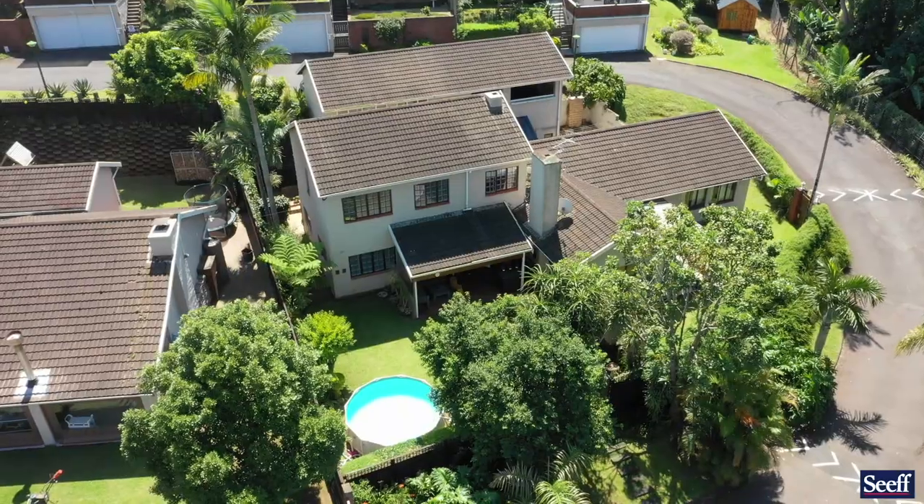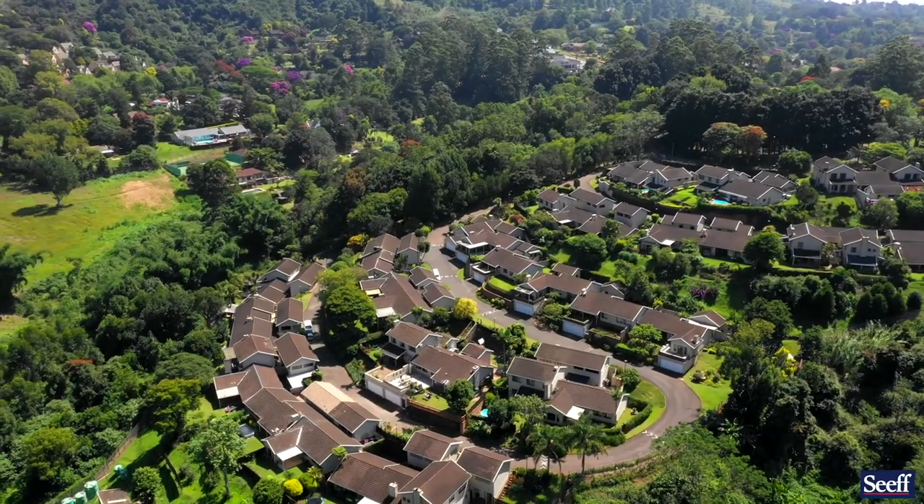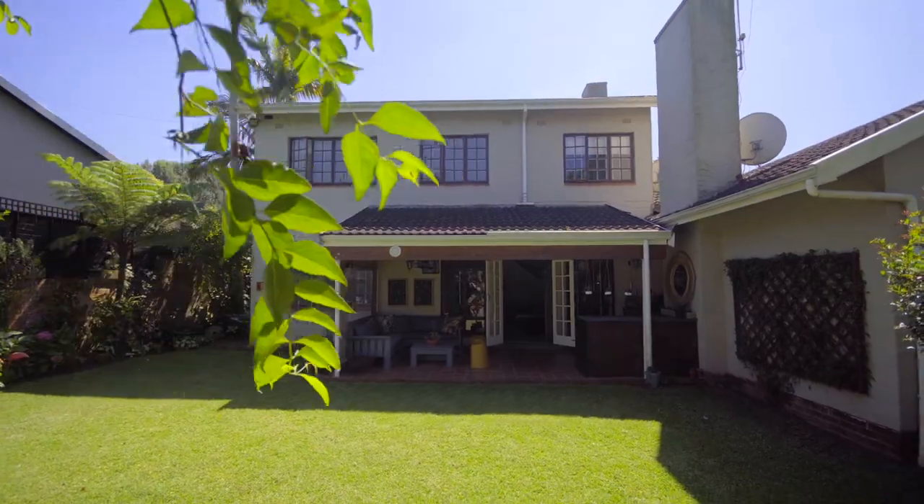So much value here and so much to look at in terms of being a wonderful starter home for a young family. Come and have a look.